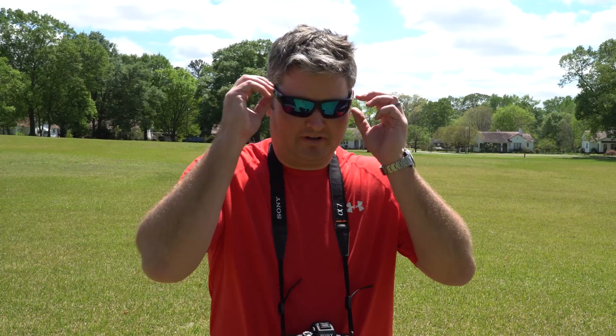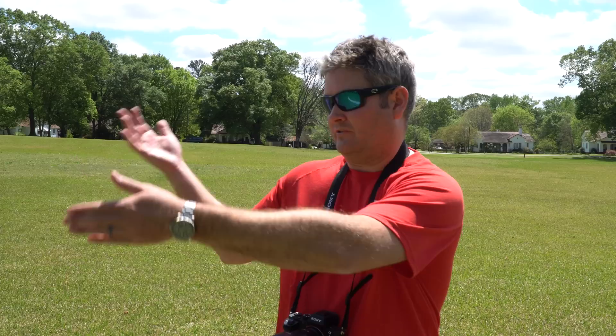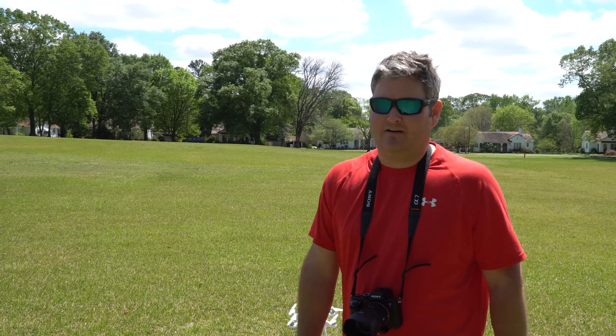Hey y'all, Rick Skye here. Before I begin with this video, can you tell me what you think about the video quality? I'm testing different camera equipment, trying to find what works best for me in the field. What do you think about the video quality and the audio quality? I grant there is some wind that just picked up.